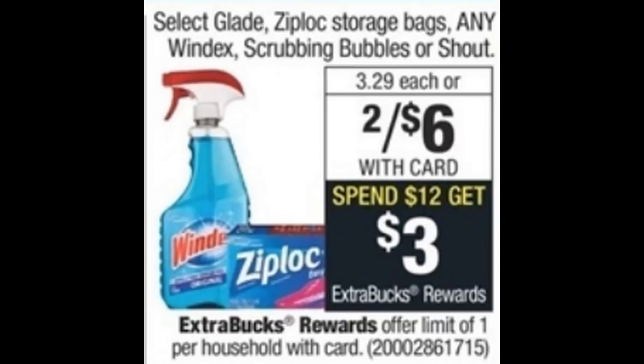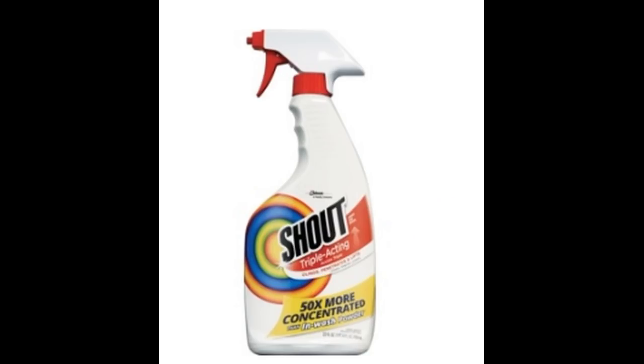We have a household deal on Glade, Ziploc bags, Windex, Scrubbing Bubbles, or Shout — they're two for $6. When you spend $12, you get a $3 Extra Buck, with a limit of one. You can mix and match. One deal scenario is on the Shout: grab four of the 22-ounce bottles for a total of $12. We have 50-cent printable coupons — print four of them to drop your out-of-pocket to $10, then get back a $3 Extra Buck. That makes them $7 for all four, or just $1.75 each.